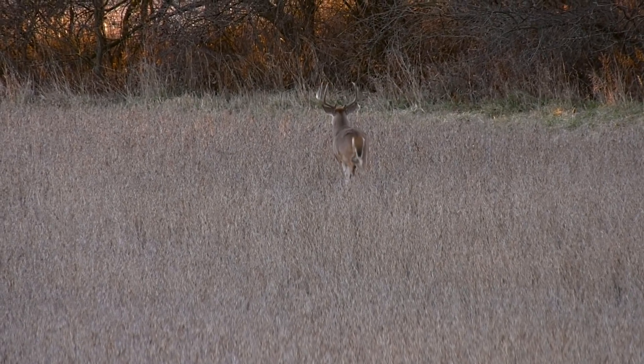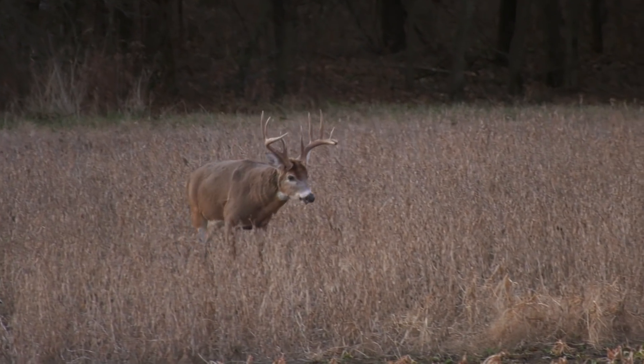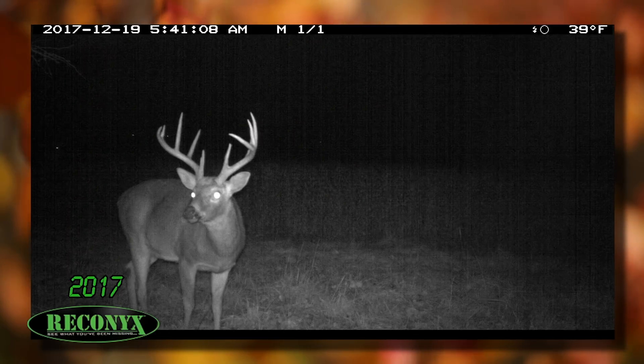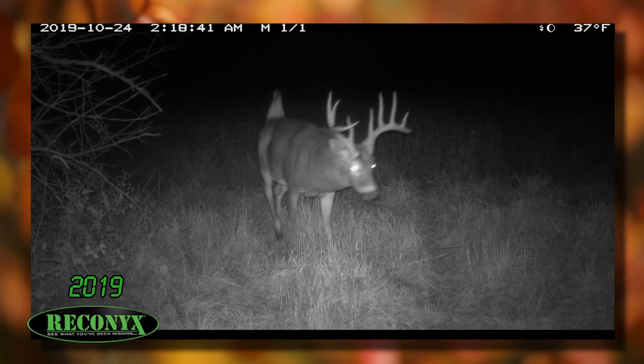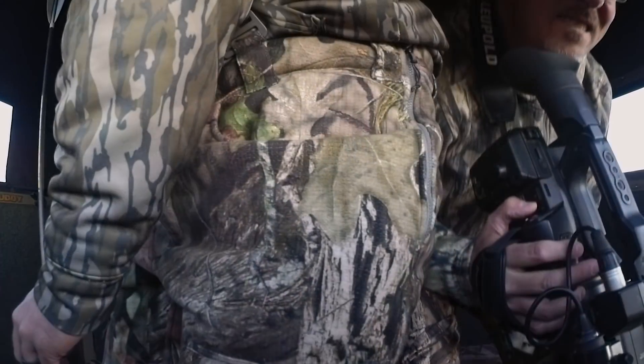He starts heading off to the south. Then suddenly the buck to the north of us starts heading our way. He's heading towards the green. This is a six-and-a-half-year-old nine-point. Taylor and Austin had an encounter with this deer about 400 yards to the north. I've had a few pictures through the years, so I knew he was around, but he's definitely not a homeboy. So I was tickled to death to see him headed towards our green plot.